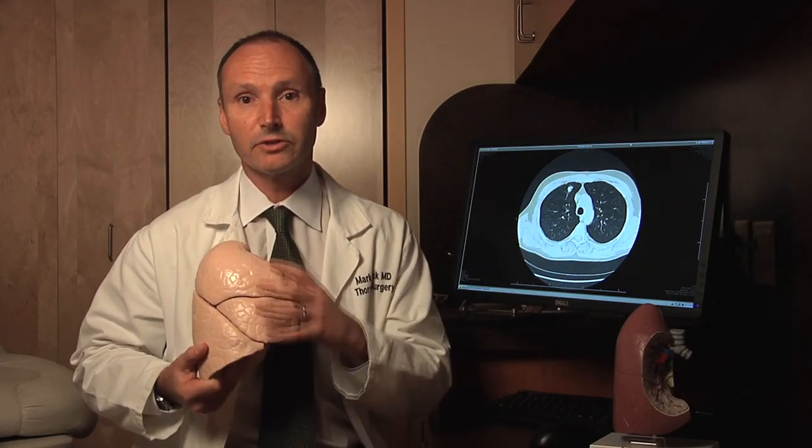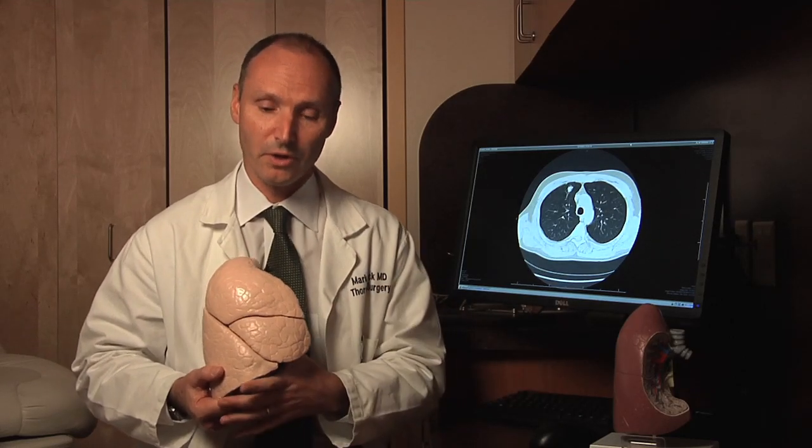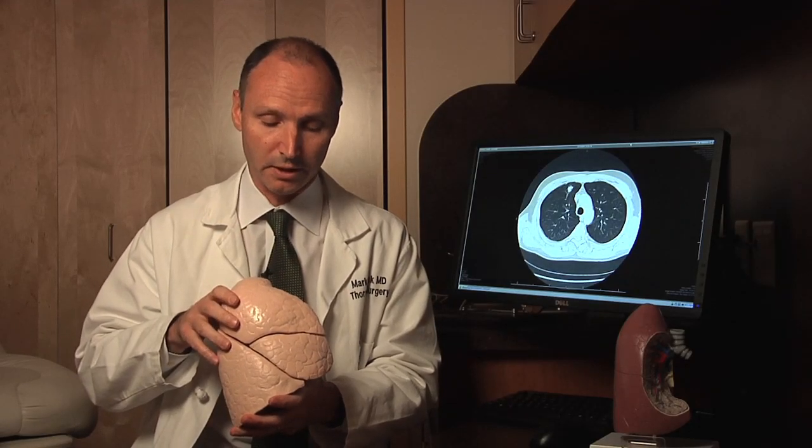We generally recommend surgery for patients who are healthy enough to tolerate it. This is a life-size model of the right lung — you can see it has three lobes: an upper lobe, a middle lobe, and a lower lobe. The right lung is about 55% of total lung function; the left lung is about 45%. So if we're going to remove a part of the lung, we're going to remove some lung function. For example, if there's a tumor in the upper lobe and we remove it — that's called a lobectomy — that removes about 15% of total lung function. If a person has normal lung function, that's not a big deal and they would probably not notice much difference, especially with routine activities.